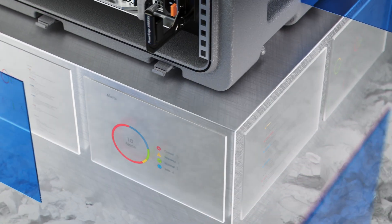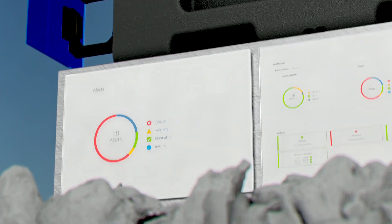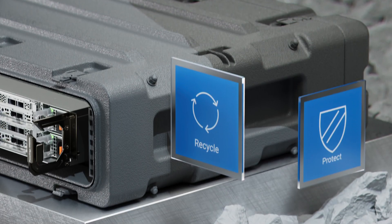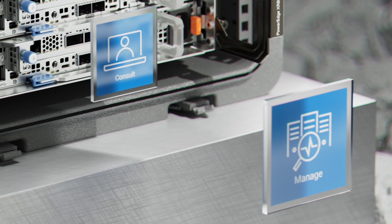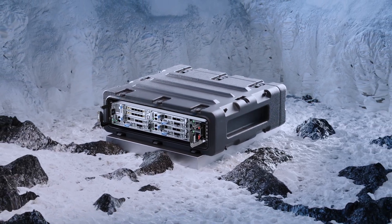We also use Dell OpenManage to automate and deploy into your Zero Trust security model to safeguard your infrastructure. And global services are available in up to 170 locations and supported by more than 60,000 Dell professionals and partners.